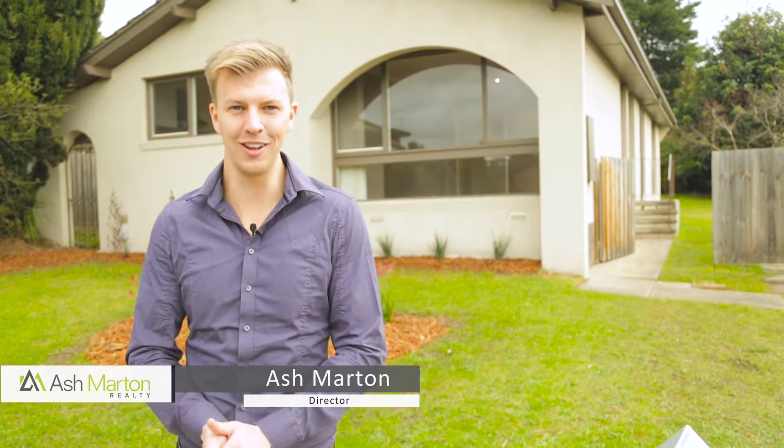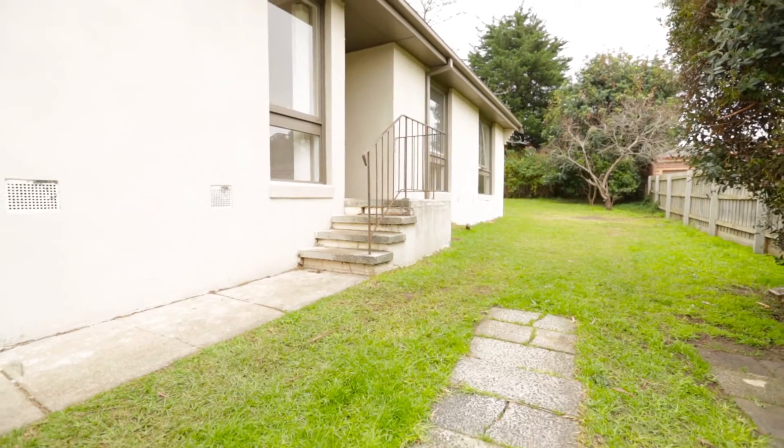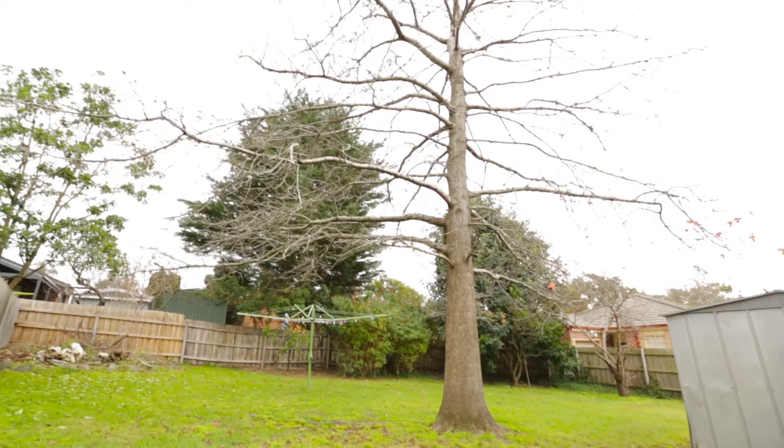Positioned less than 200 metres from Bellum Park and located in a family-friendly court is this beautifully renovated three-bedroom family home. One of few properties on the market that offer full-site access to an expansive grass-free yard, perfect for the kids all year round, and with the added bonus of potential future subdivision.